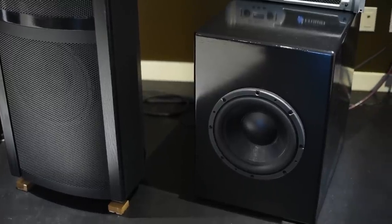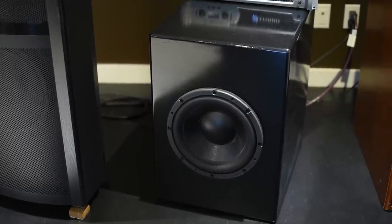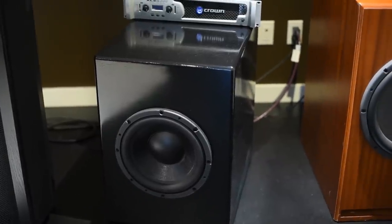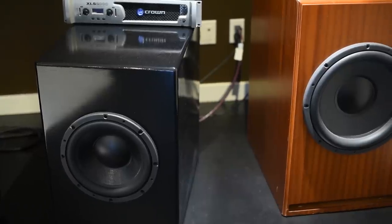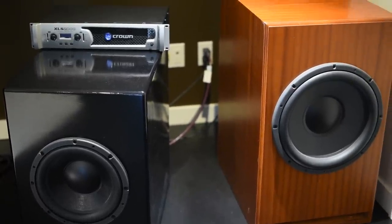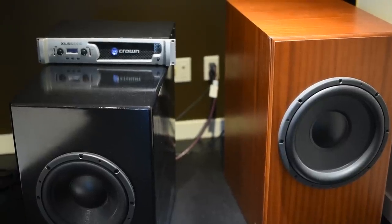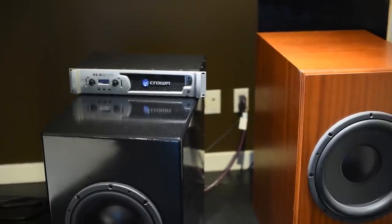There are four subwoofers in this room — and these are not small subs. The room is 23 by 23 feet, a square room, though it doesn't feel like one.